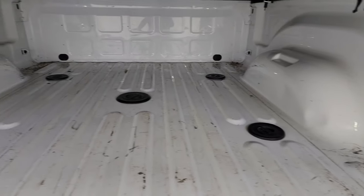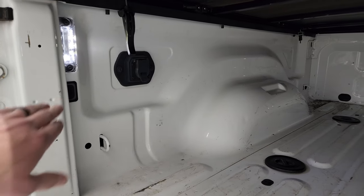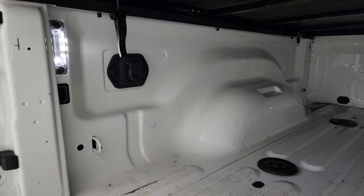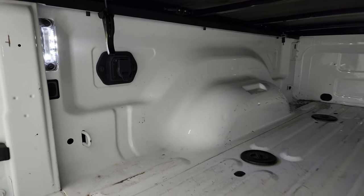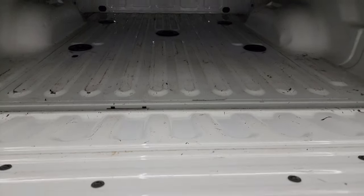It has the fifth wheel and gooseneck prep package. The bed is in pretty nice shape with a little bit of light use wear. It does have LED bed lights with a button to turn them on and off, and it does have seven-pin wiring. 2018 was the first year they had the button to turn those lights on in the bed.